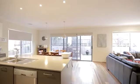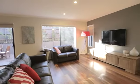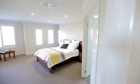Fantastic kitchen area that overlooks the open plan living zones. Four bedrooms in total and the master bedroom is absolutely grand.